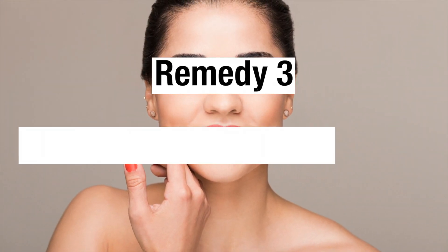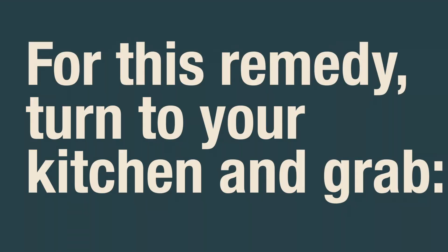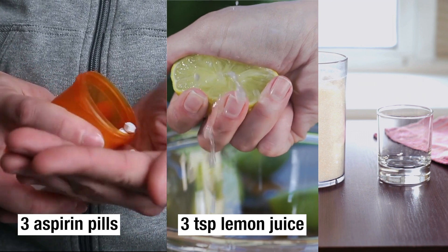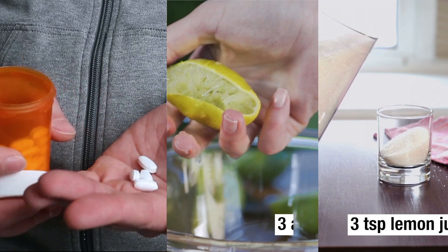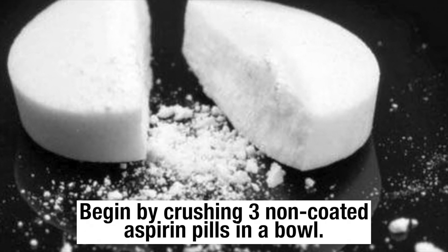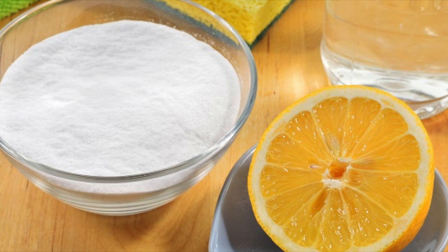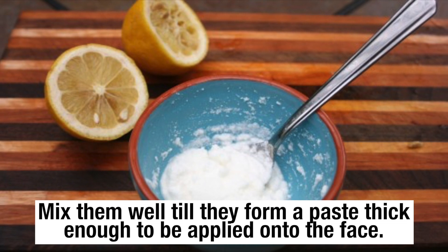Remedy 3: For Clear Glowing Skin. For this remedy, grab 3 non-coated aspirin pills, 3 tablespoons of lemon juice, and 1 teaspoon of baking soda. Begin by crushing 3 non-coated aspirin pills in a bowl. Add in 3 tablespoons of lemon juice and 1 teaspoon of baking soda, then mix them well until they form a paste thick enough to be applied onto the face.